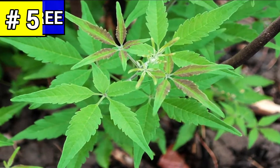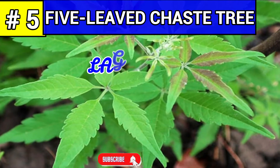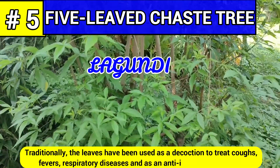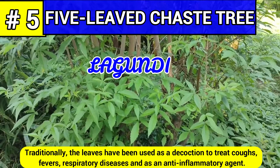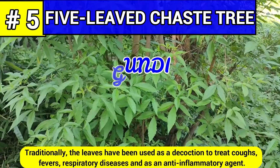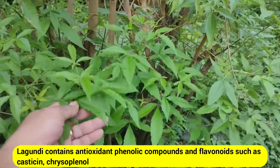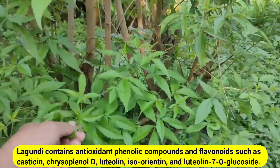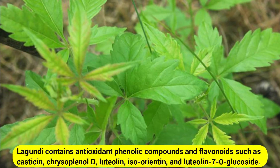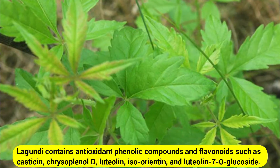Number five: five-leaved chaste tree, commonly known as lagundi. Traditionally, the leaves have been used as a decoction to treat coughs, fevers, respiratory diseases, and as an anti-inflammatory agent. Lagundi contains antioxidant phenolic compounds and flavonoids such as casticin, chrysoplenol-D, luteolin, iso-orientin, and luteolin-7-glucoside.